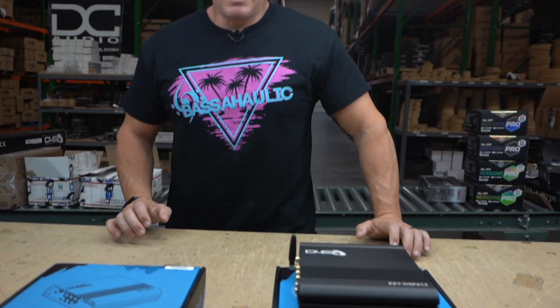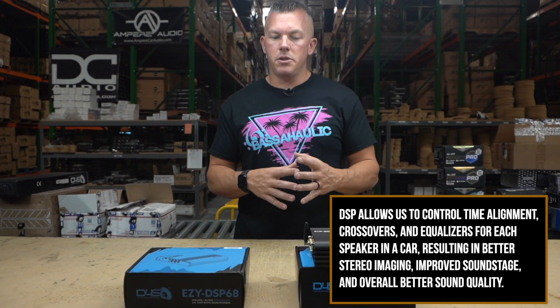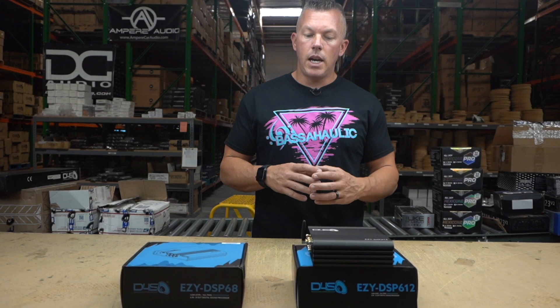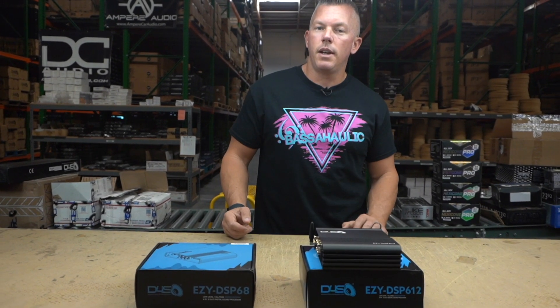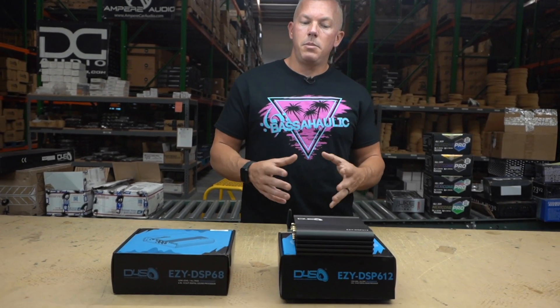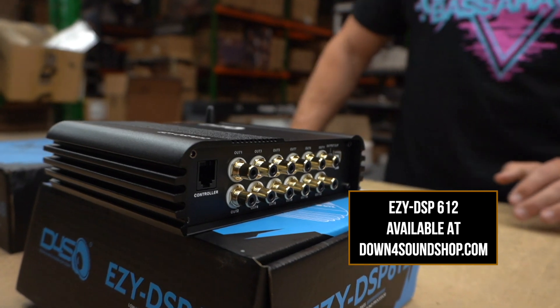Basically it's going to give you a lot more control and fine detail tuning. If you want to take your system to the next level — where you're going to have clarity and control over almost every aspect of it — going with the Easy DSP 612, or if you don't need that many outputs the Easy DSP 68, is going to be an excellent option. If you don't really care to have that much control and you're good with the basics of just using your head unit or amplifier, sure, that's good enough. But if you want to really get into car audio on that next level, a DSP is a great way to do that — it's going to enable you to get that next level of clarity and control over your system.